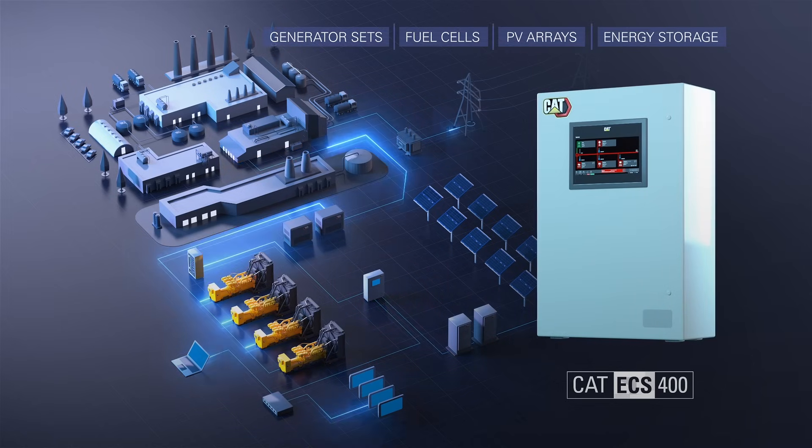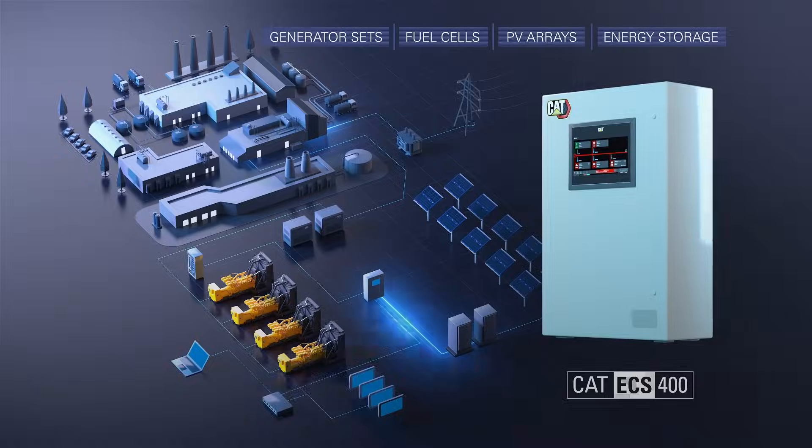including generator sets, fuel cells, PV arrays, and energy storage.